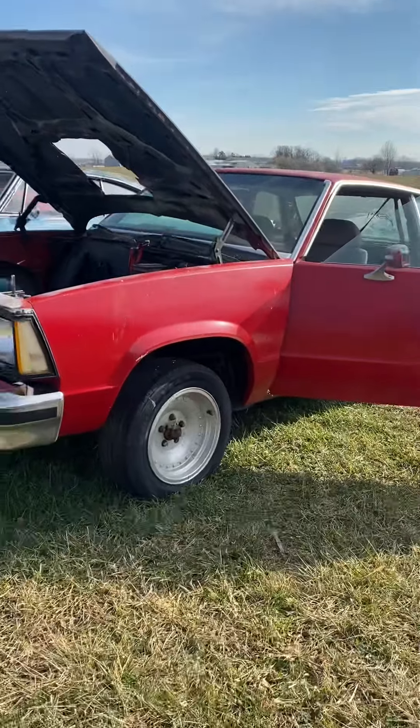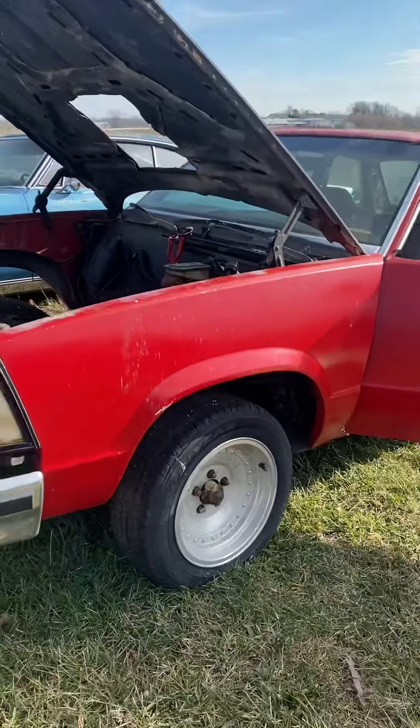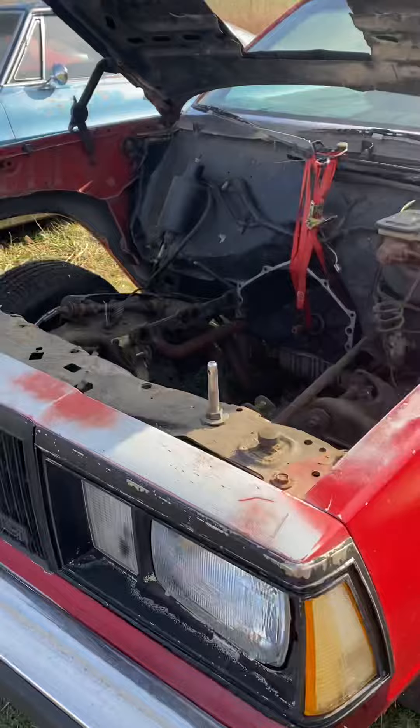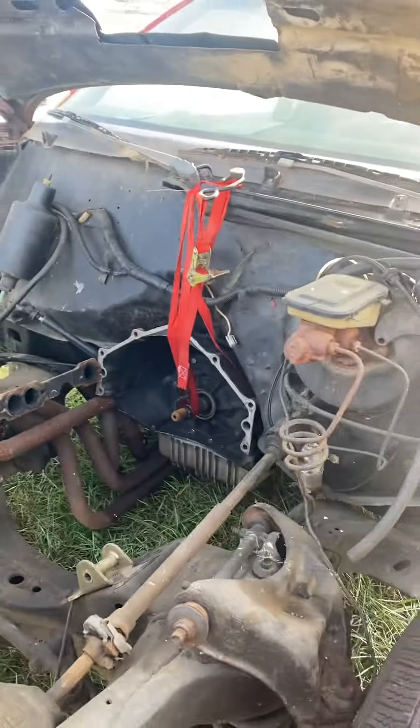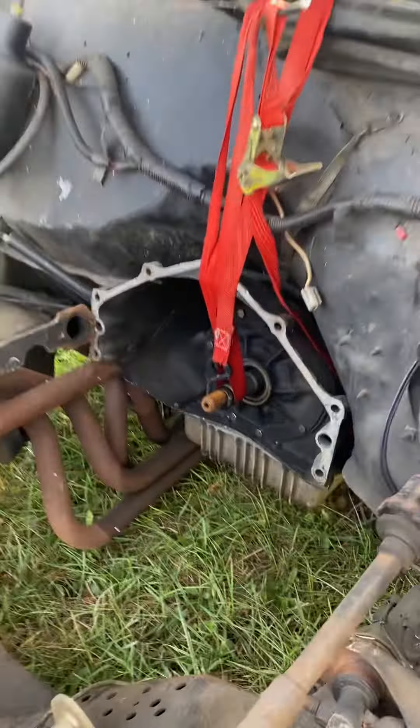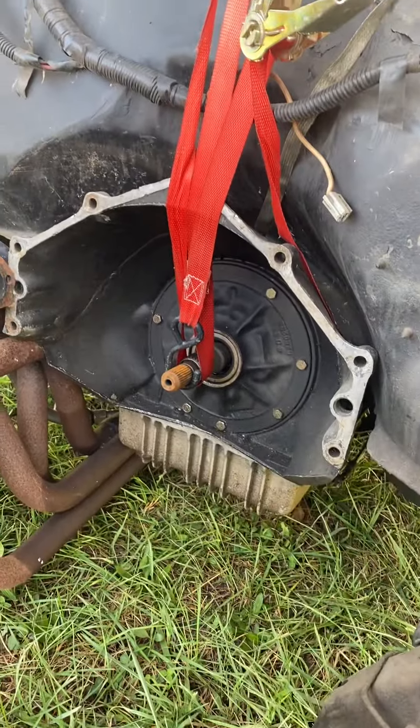First up we have the Malibu. I did find some paperwork today — it's a 1980 Malibu. No motor, but it does have a transmission. Couldn't tell you what it is, but it looks like it's had some work done to it; it's got a new pan on it.